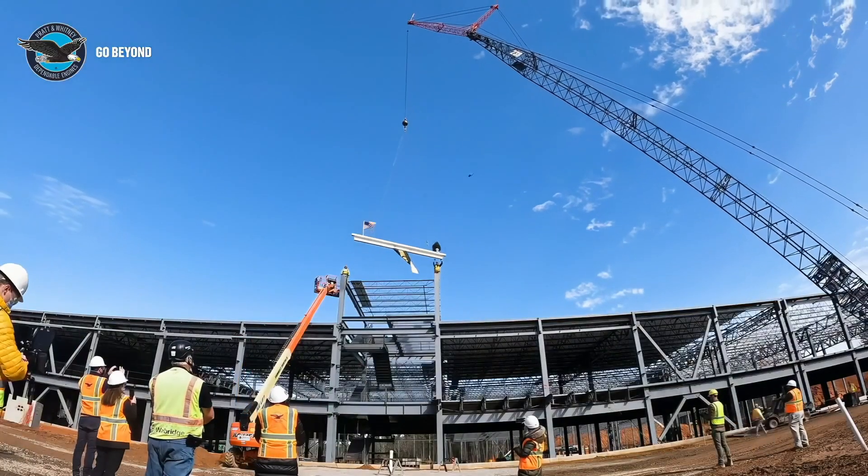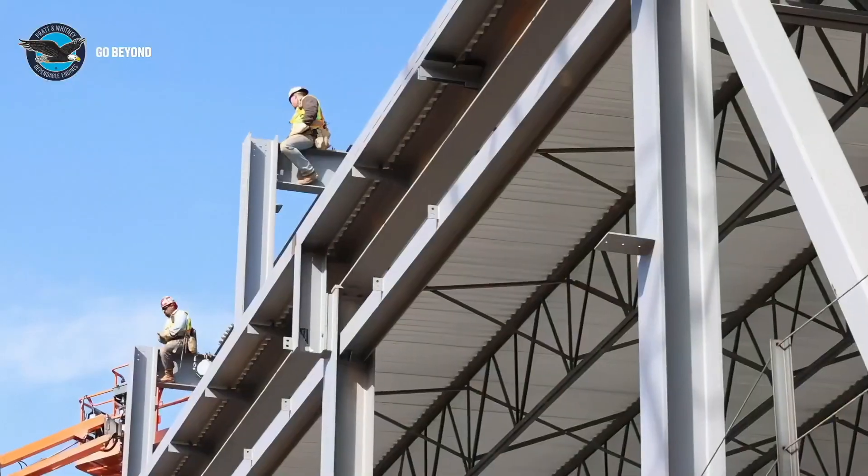Siemens provides the entire electrical infrastructure for the facility and also the building management system. The building management system is really what controls — it's the brains of the building. It makes sure that everything's operating properly. It controls all of our metering so we know what power is being used where, water, gases, and all that's being metered. We can try to optimize our run times based on these meterings and it also helps us with predictive maintenance as well.